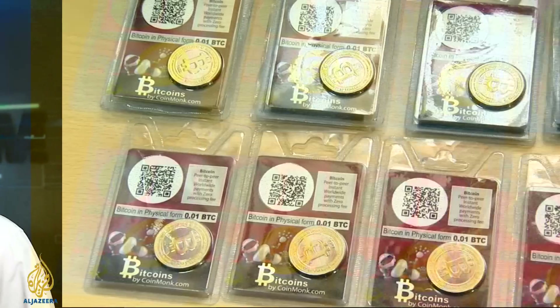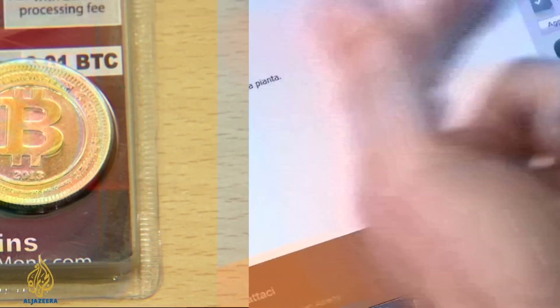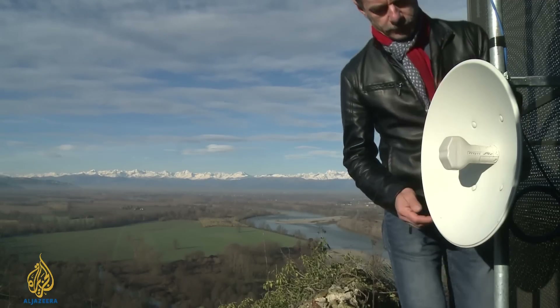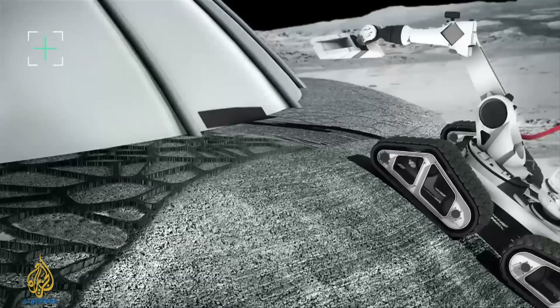Hello, I'm Tarek Bazley and welcome to Downstream, the week's top stories from the world of science and technology on Al Jazeera. This week: has Bitcoin lost its way? We look back at a tumultuous year for the cryptocurrency. The internet haves and have-nots — how people in a town in Italy have taken matters into their own hands. And how to build a moon base using a 3D printing robot.